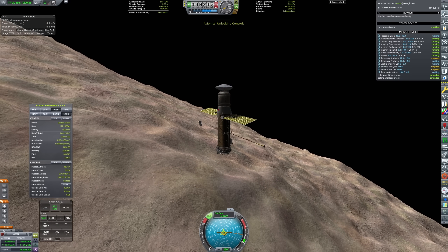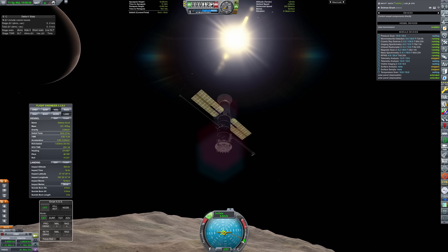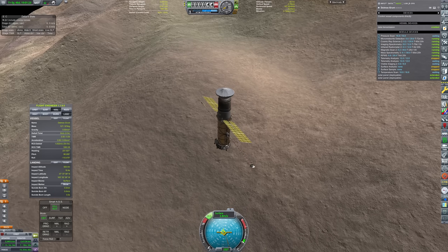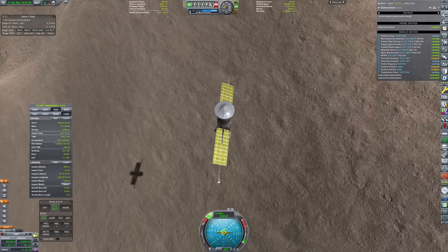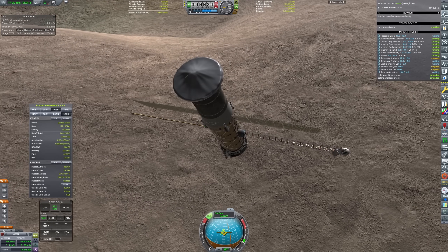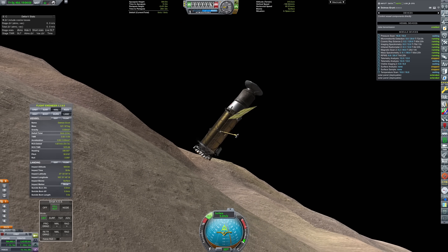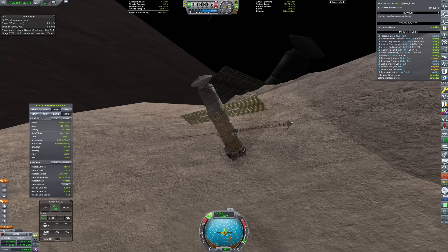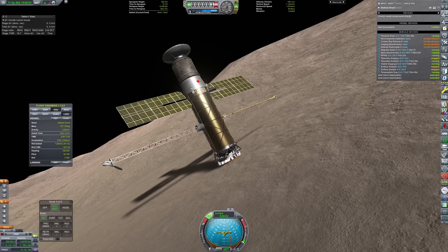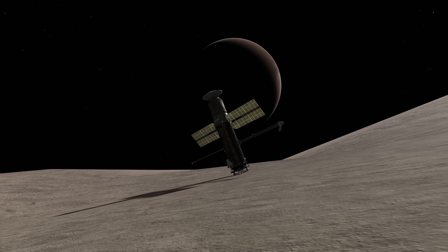For now, Deimos Grunt is approaching the pathetic rubble pile excuse for a moon that is Deimos, just orienting our solar panels to make sure they get the best possible exposure to the sun while we are attached to the surface. And I did say attached — we have a claw on the base of the spacecraft, because the gravity is so pathetic we would just float off if we tried to use landing legs. So we have to actually grab into the surface to secure ourselves to it. And at a mere 0.1 meters per second, we touch down. There we have it — free to gather our surface samples and spend a few months getting a beautiful view of Mars and accruing our scientific data.